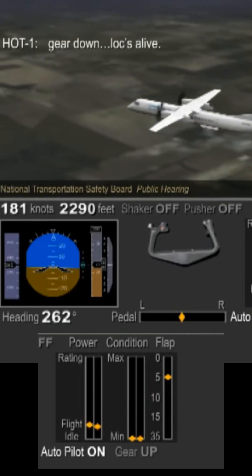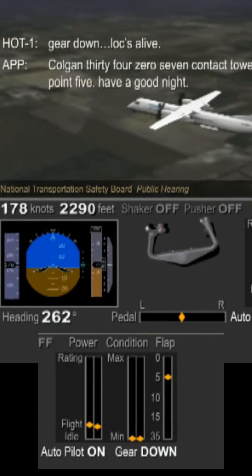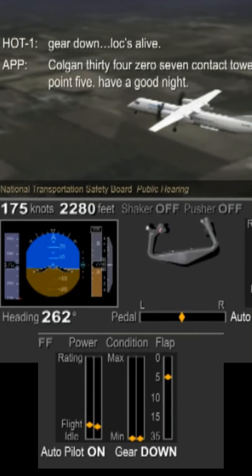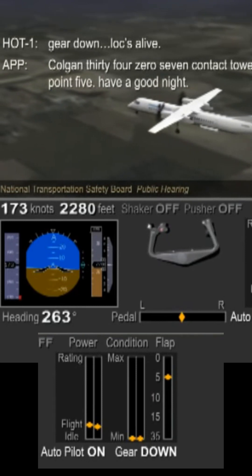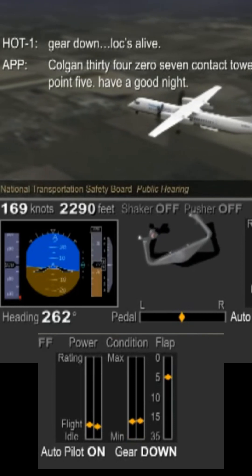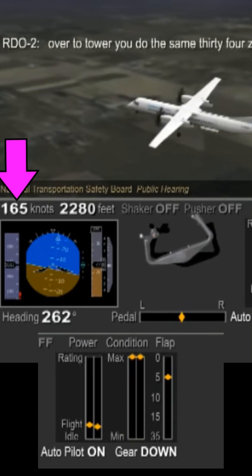The captain calls for gear down, which will increase the drag of the aircraft and reduce the speed. This is a desired effect when slowing the aircraft for an approach, but once the required speed is achieved, an increase in power output from the engines needs to be commanded by the pilot by increasing the thrust lever position, or the speed will continue to bleed away.